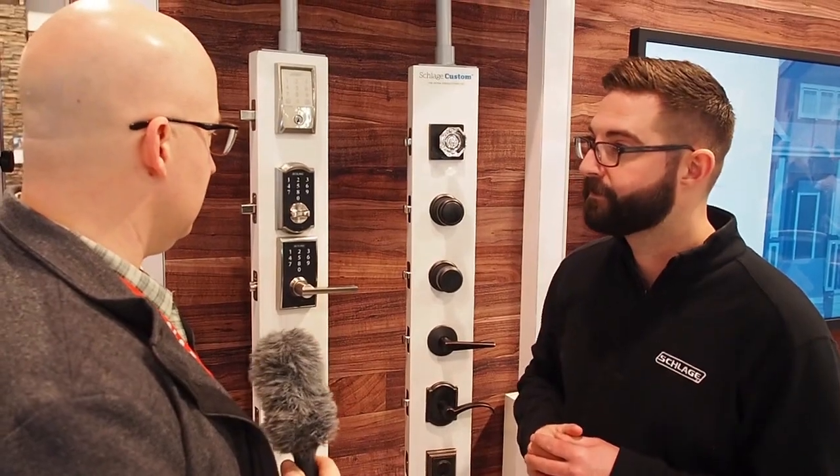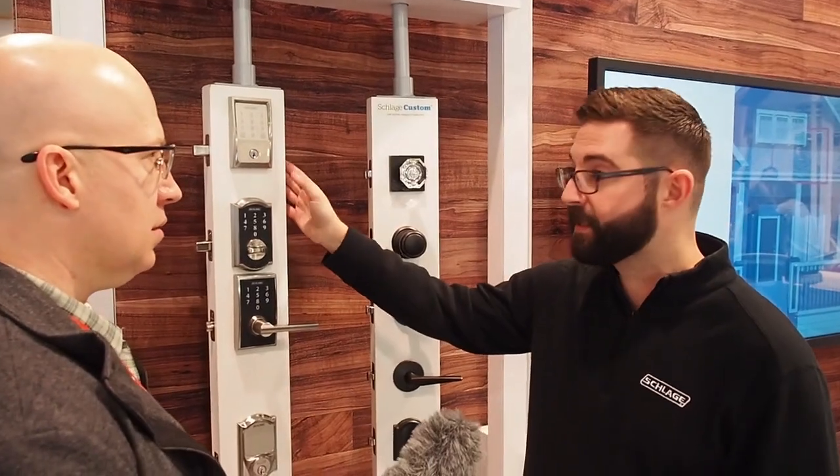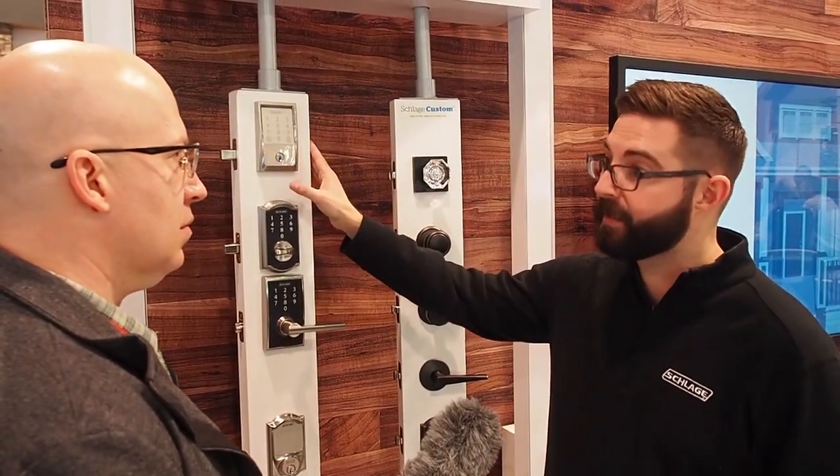So if you have home automation, does this integrate with typical home automation? Yes, it does. It integrates with all the voice assistants — Alexa, Google Home — and we have a really exciting integration with Ring Doorbell. So from the Ring Doorbell live view, you can lock and unlock the door as well.